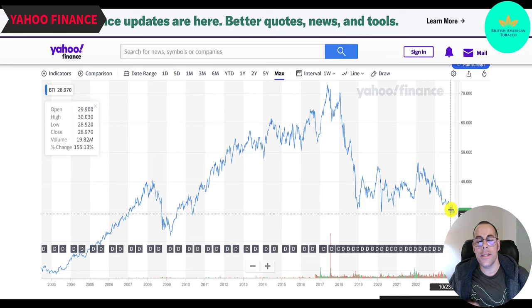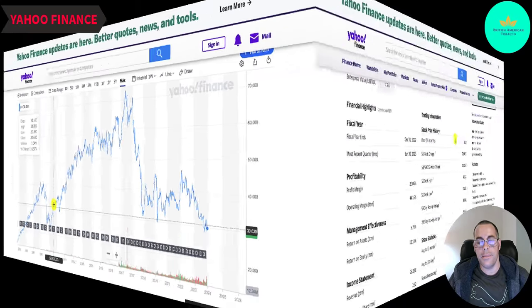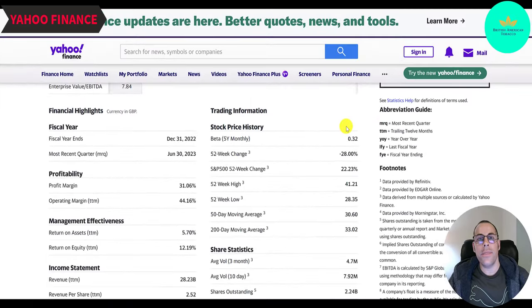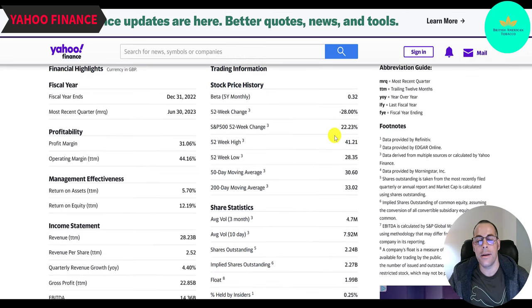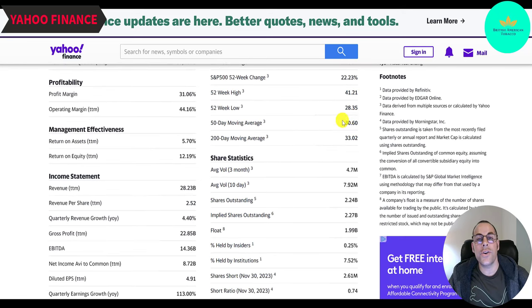Under $30, it's such a steal — even if you bought it for $30 in 2009 you would have made all your money back in dividends and then some. They have a really low beta of 0.3, so the stock is not volatile — it moves one third of the market. It's down 28% in the past 52 weeks while the S&P is up 22%. The 52-week low is $28, the high is $41. The stock is trading below its 50-day and 200-day moving average. Maybe I'll buy this stock — it looks like a really good deal.